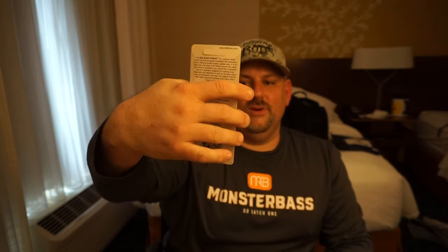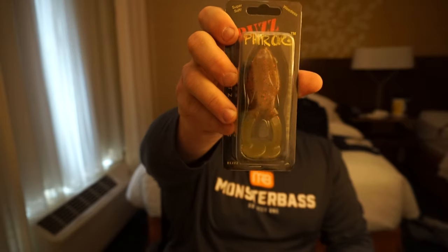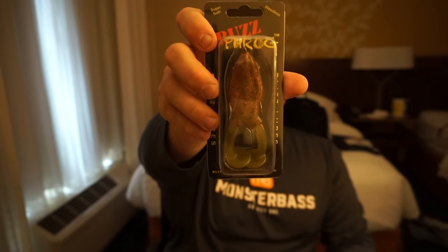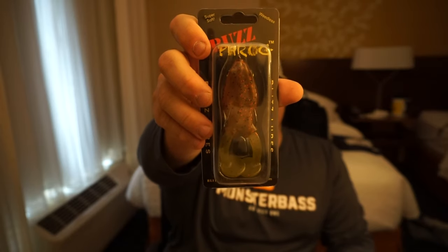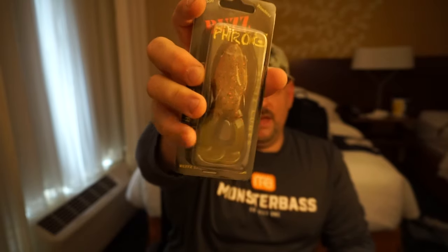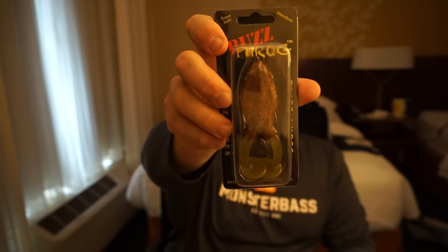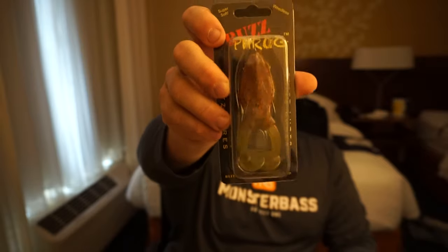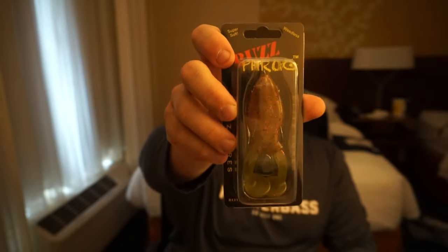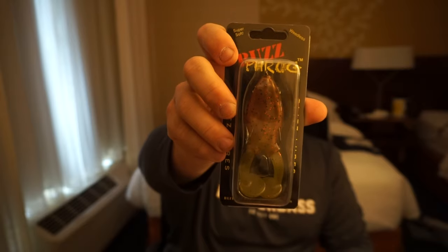Next is the Blitz Lures Buzz Frog. I swear up and down by these — I wholeheartedly endorse these frogs. I caught a bowfin last year on one of these. They have a hollow body frog with paddle tail legs which give great action, and the bass cannot help but strike them. These are just incredible. I cannot recommend getting these enough — once again proof that Monster Bass gives you top quality baits.